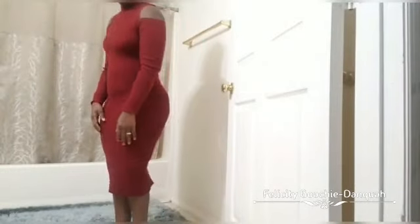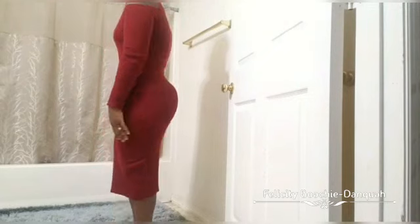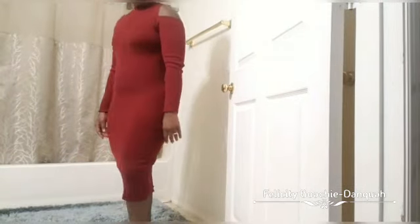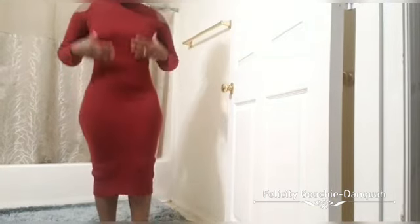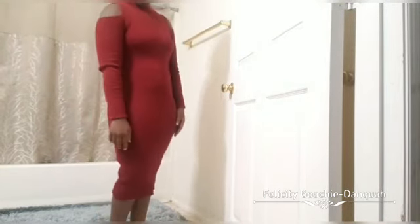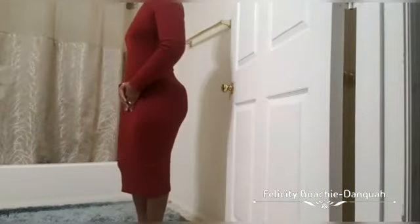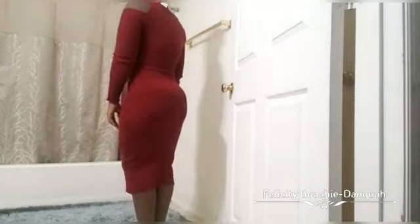This second one is a cold shoulder sweater dress. I like how it flatters my body and I love the color — I think it complements my body so well. I have no complaints about this one. It's very comfortable material and it feels good on my skin.